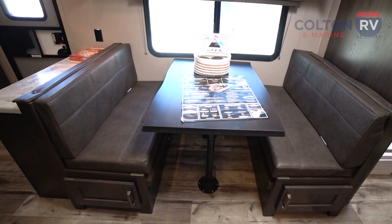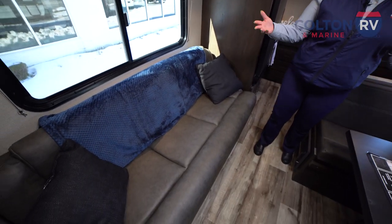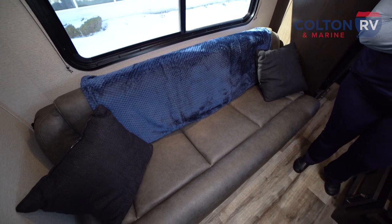We have a full dinette, which also turns into a bed for any guests that might come along. We also have the sofa, which is a trifold and also turns into a bed. So you have plenty of sleeping space for anyone you decide to bring camping with you.